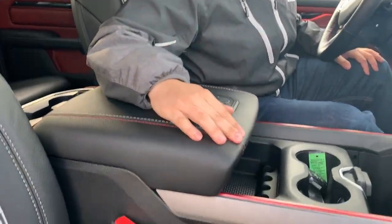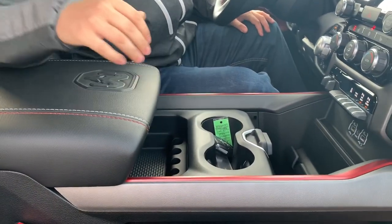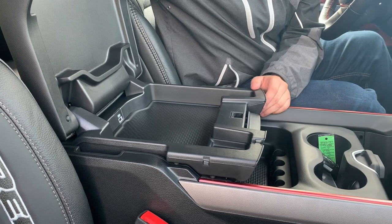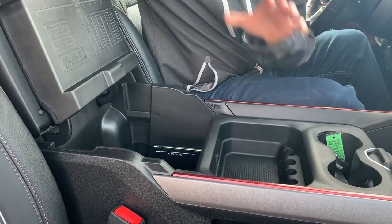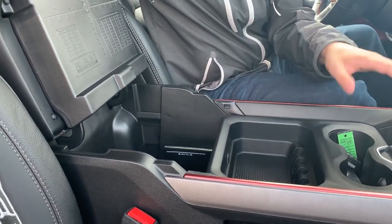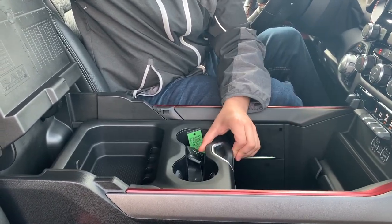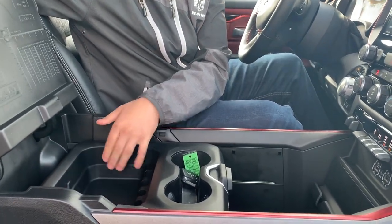There's a leather wrap center console with contrast stitching in red and white to match the red accents in the interior, and you also have an embossed ram head in there. Flip up the top portion of the center console and you have a ton of storage as well as a USB port. Go down one more level and there's even more storage, plus a little flip-up divider so stuff doesn't fly from the front to the back. It also has a max fill line so you know how high you can fill it and still have the function of your sliding center console portion.